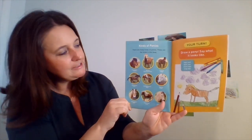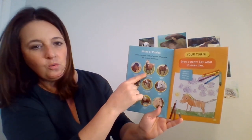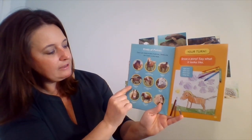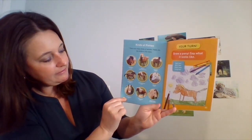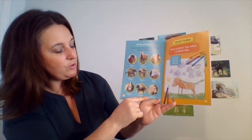Here are the different kinds of ponies: Icelandic horse, Welsh mountain pony, Exmoor pony, Dartmoor pony, Chincoteague pony, Welsh pony, Halflinger pony, Shetland pony, and Norwegian fjord horse.